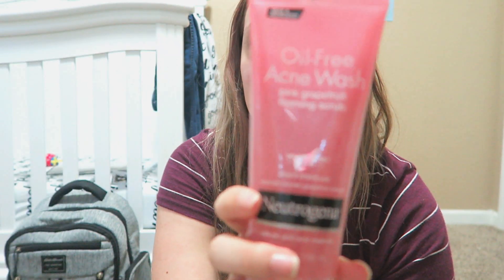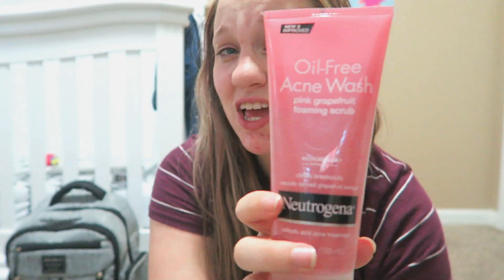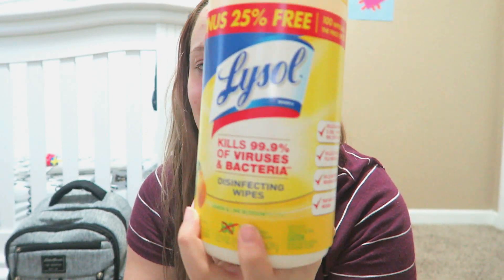Then I got face acne wash. I wanted to get the blue one but I couldn't find it — I don't know if they've discontinued it and just do the pink one now. The pink one doesn't work as well with my skin, and I'm not sure how it'll work during pregnancy since I haven't used it yet, but this is what I used to use.